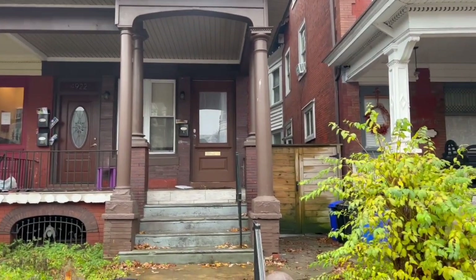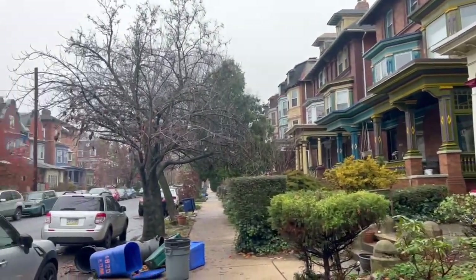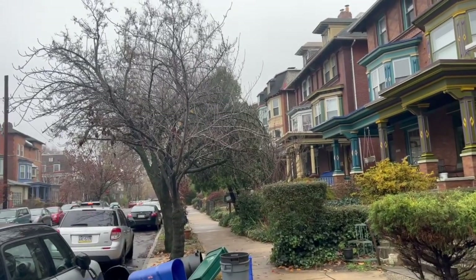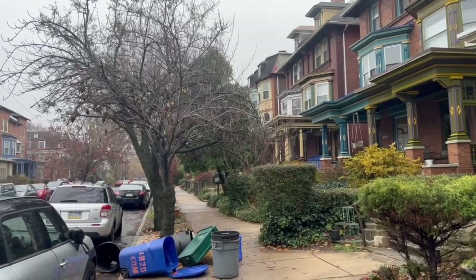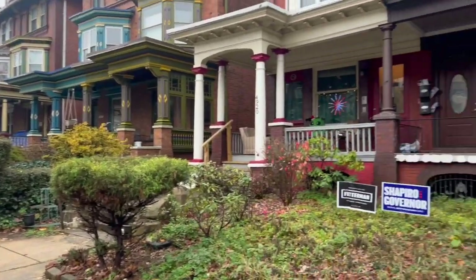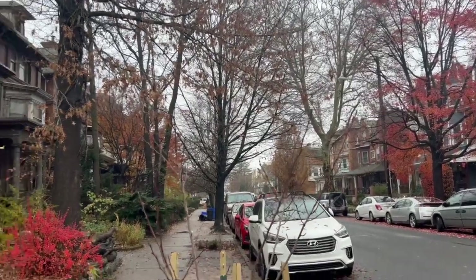Hello everyone, I'm outside 4922 Cedar Avenue. This is one of the nicest neighborhoods. Walking this way two or three blocks, you will find Baltimore. It's walking distance from Penn University and there is a lot of street parking. It's a very nice and quiet neighborhood.